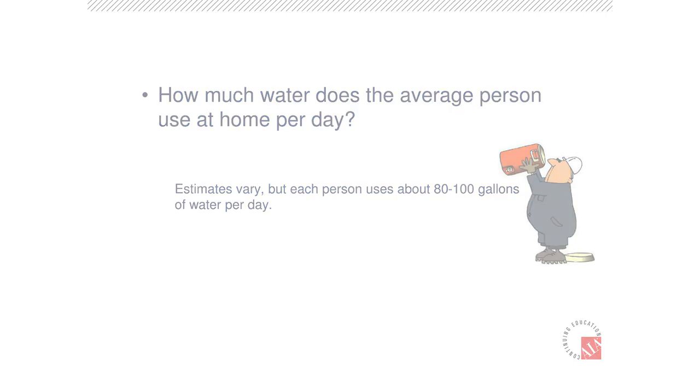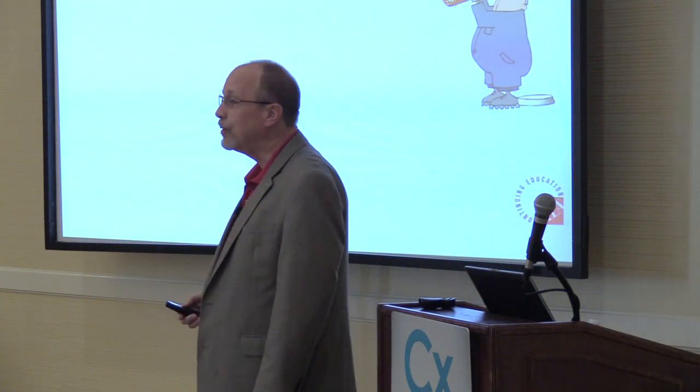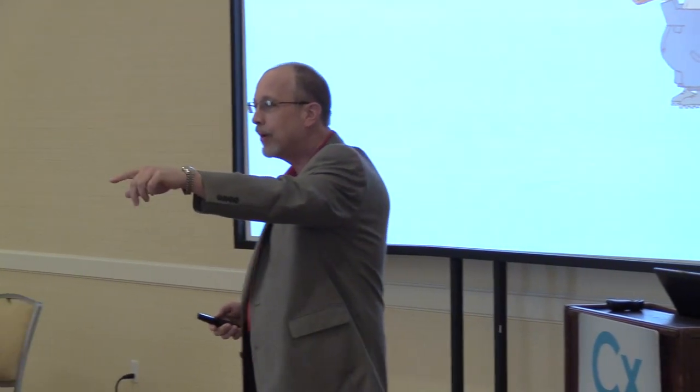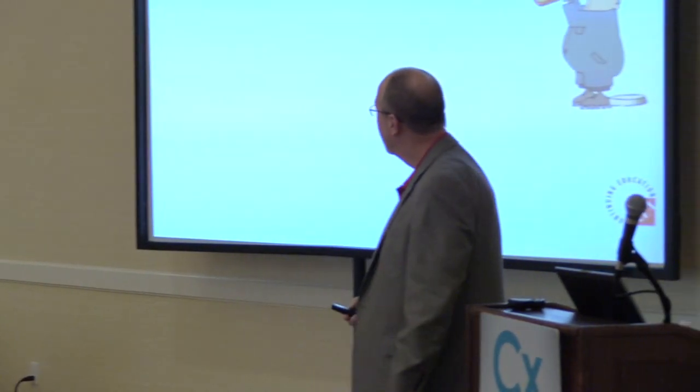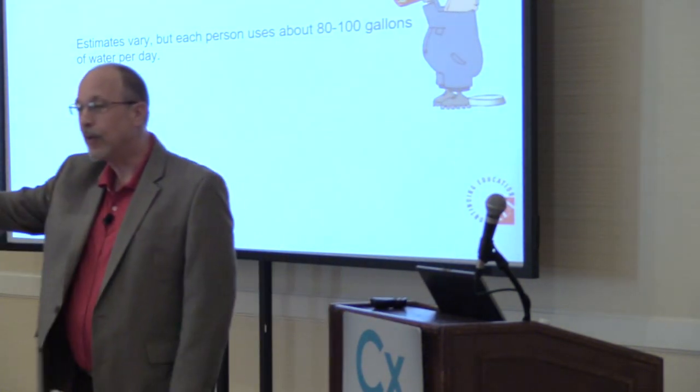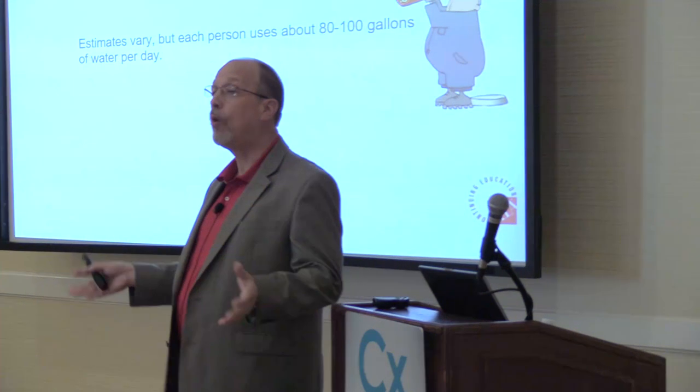The question I ask you is, how much water does the average person use per day? Any suggestions? 35? How many gallons of water do you use a day? 100 gallons a day. The average person uses 80 to 100 gallons a day. Bingo.